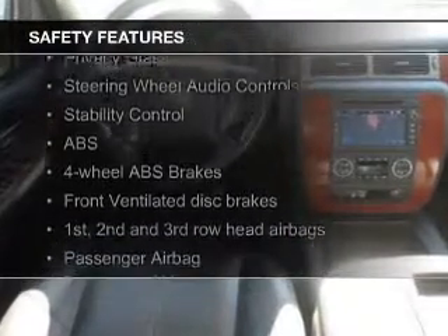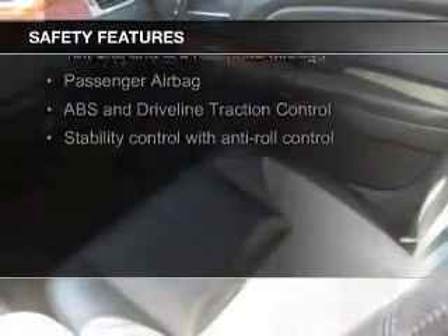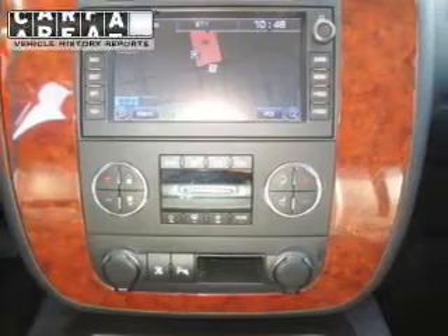Safety was made a priority with these features: a backup camera, curtain head airbags, second and third row airbags, traction control, stability control, and a passenger airbag.